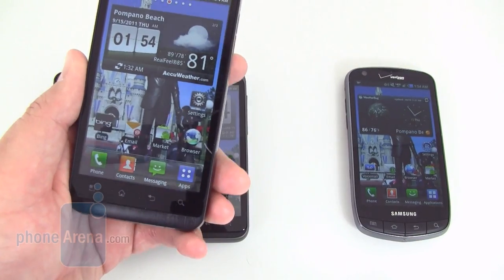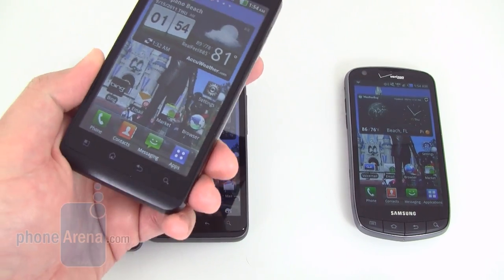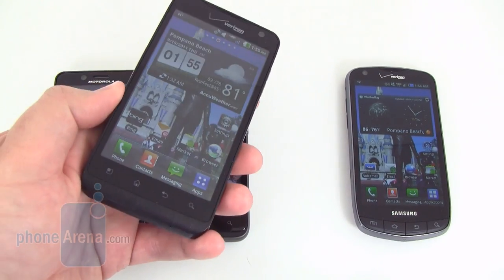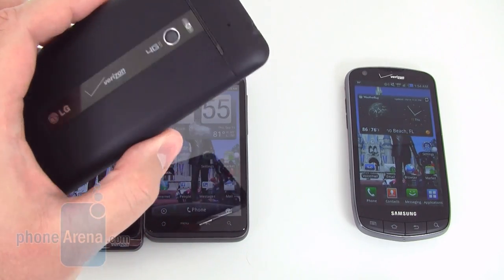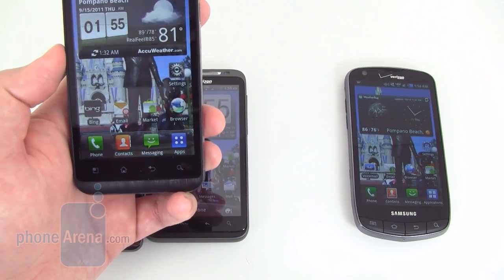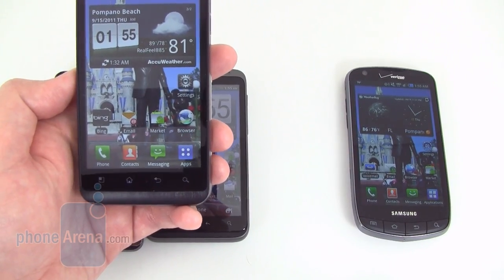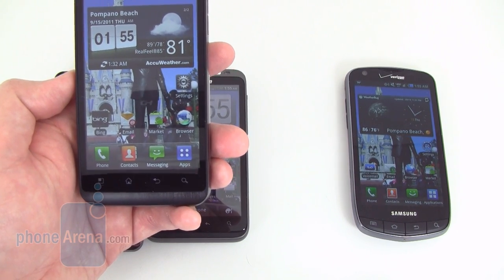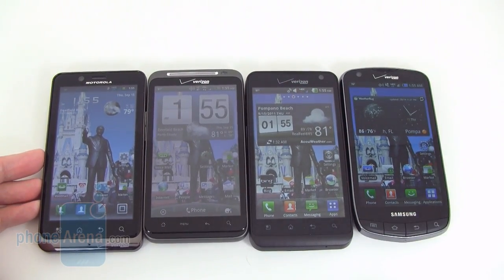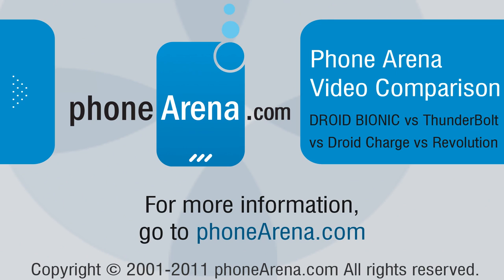Coming in last is the LG Revolution. The overall design is very bland with nothing exciting — it's also the tallest out of the group, making it stand out as the dullest-looking device. Benchmarking was about average and pictures taken outside weren't that great — actually the lowest quality out of the group. So overall, be sure to check out our website at PhoneArena.com where you can read individual reviews on all four smartphones as well as our direct 4-way comparison.